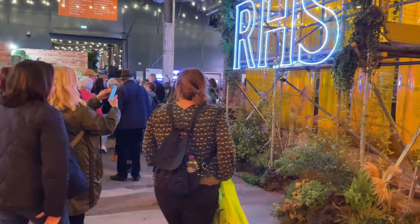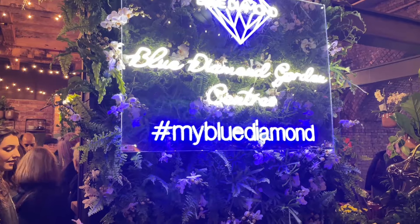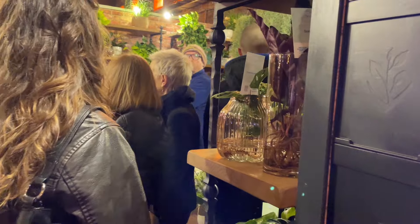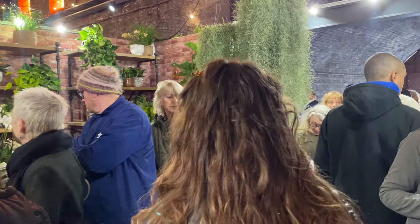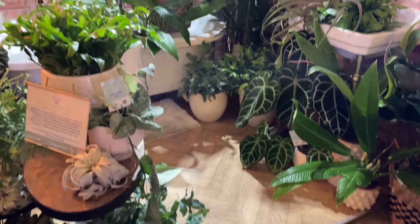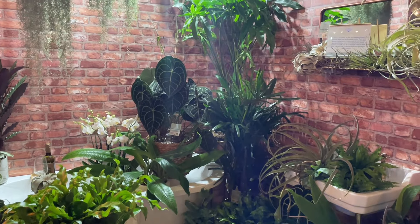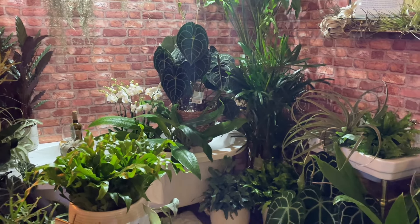Here are Bill and Ben the Flowerpot Men to welcome us into the show, and there's a real air of excitement — nobody quite sure what to expect. As is now tradition, we have our picture taken underneath the sign for our thumbnails. The first stand we see is Blue Diamond, the UK's largest garden centre group with 44 centres across the UK and Channel Islands, which started from a 56-acre nursery at Bridgemere in Cheshire.